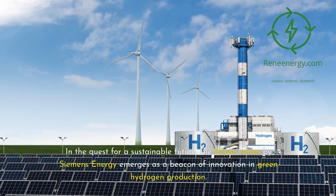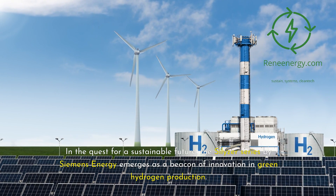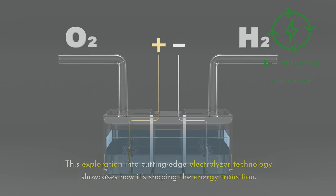In the quest for a sustainable future, the Silizer series by Siemens Energy emerges as a beacon of innovation in green hydrogen production. This exploration into cutting-edge electrolyzer technology showcases how it's shaping the energy transition.